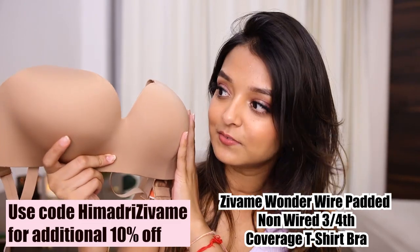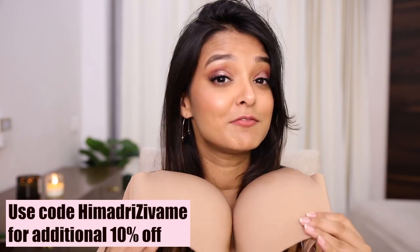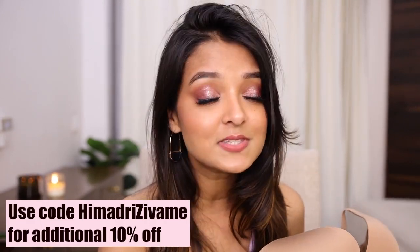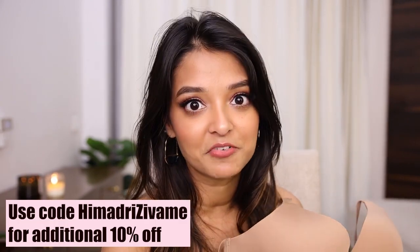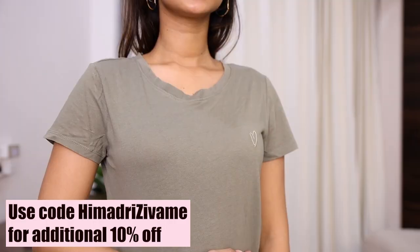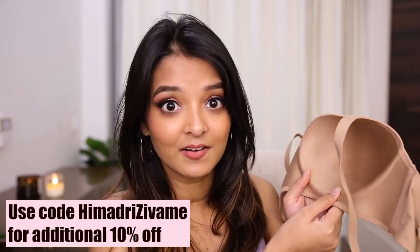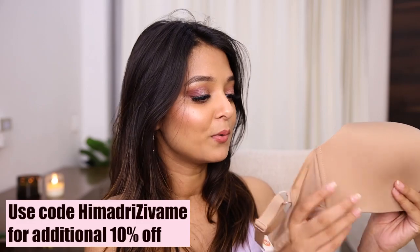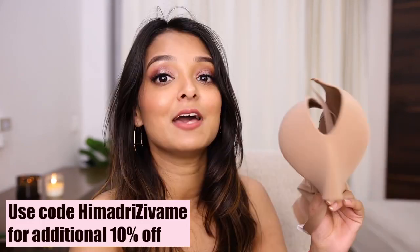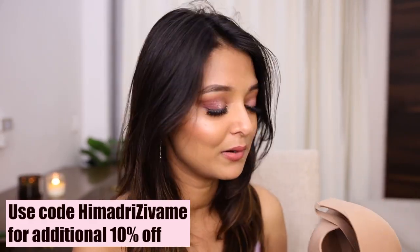Next I got this three-fourth covered nude t-shirt bra. It is so comfortable. This bra is great for people who wear shirts and t-shirts daily — for college or office — when you want something comfortable underneath without any visible impressions. It is seamless, has an underwire for great support, and works well whether you're small-chested or heavy-chested. Having bras in neutral shades like nude, black, and white is something you can never go wrong with.